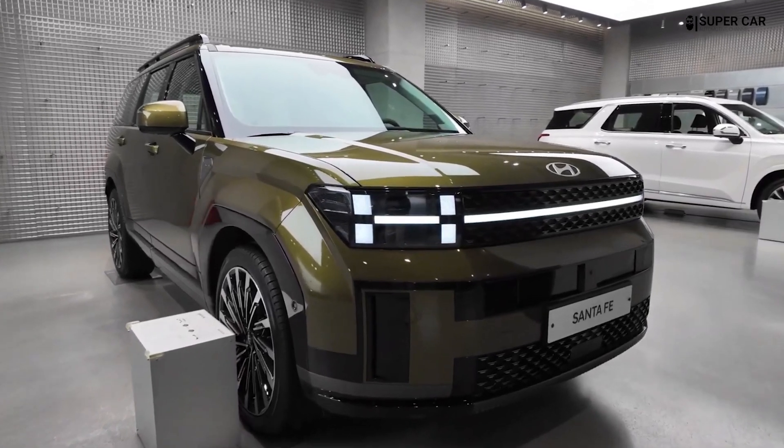The rear adopts a similar angular design, with sharp LED taillights complementing the rear of the SUV. The rear is more squared off compared to the previous model, contributing to the vehicle's stout and robust stance. The rear bumper features a more prominent and sculpted design with a mock diffuser and integrated exhaust tips, giving it a sporty and aggressive look.